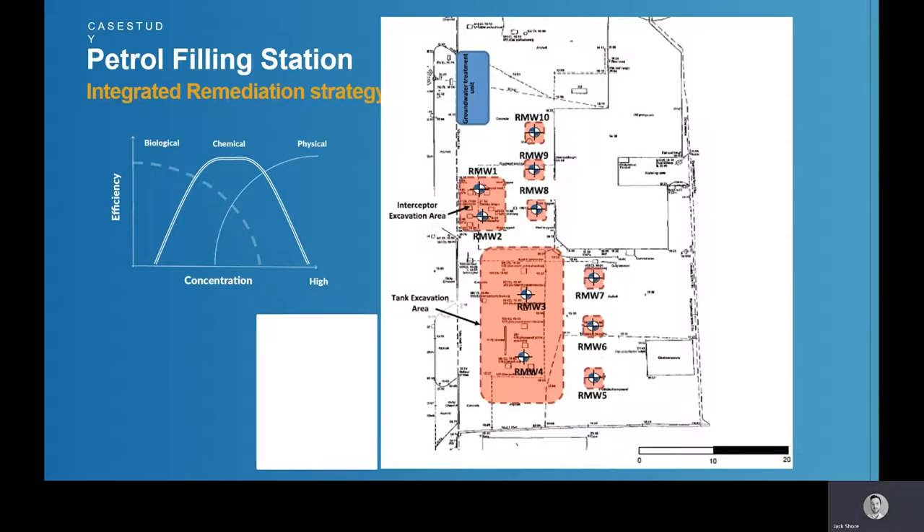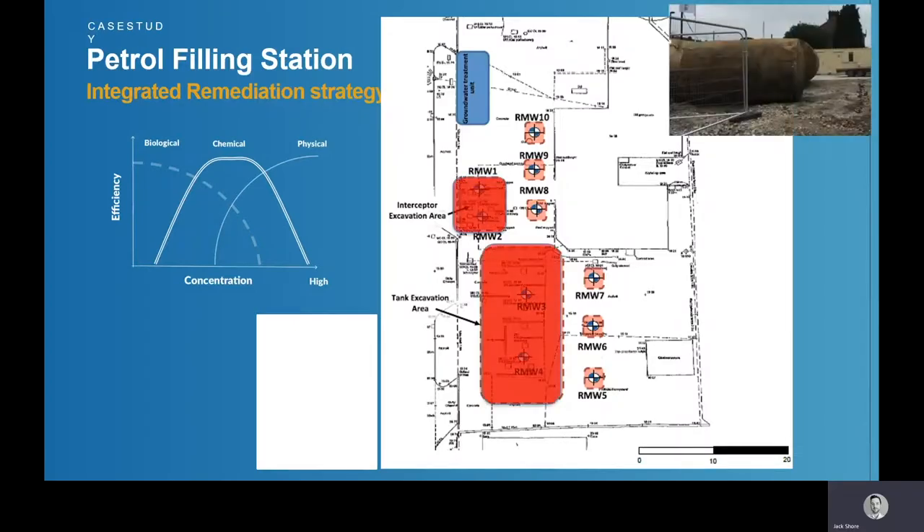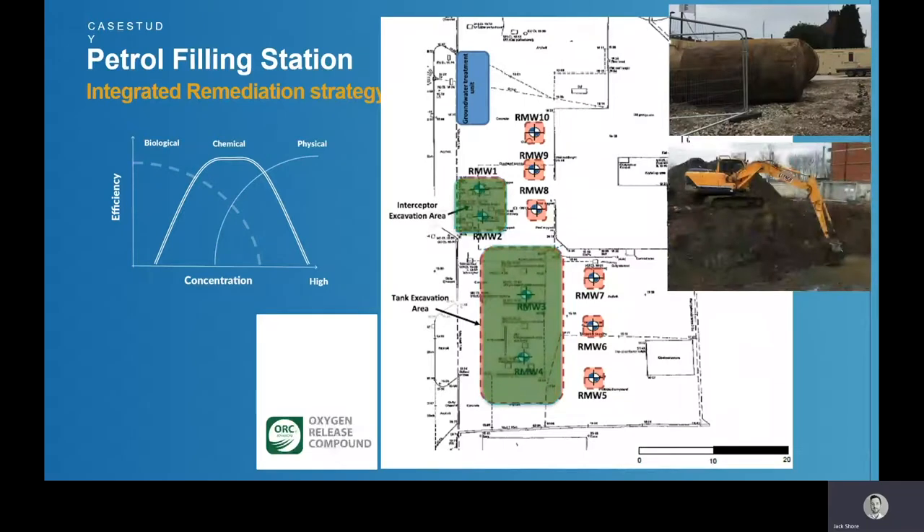A site investigation carried out by an environmental consultant identified two source areas of contamination requiring remediation: a former underground storage tank area, as well as an interceptor. We partnered with a remediation contractor that initially did a tank pull — removing and decommissioning the tanks — dug out the worst of the contamination, and dewatered the excavation to recover any free-phase contamination.